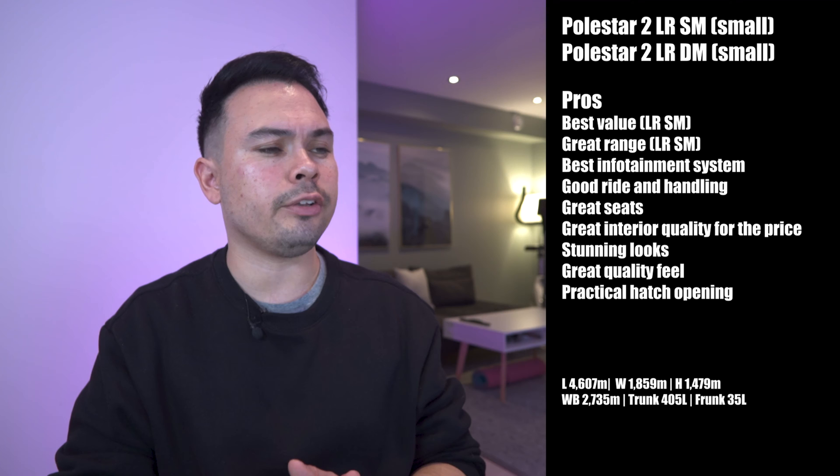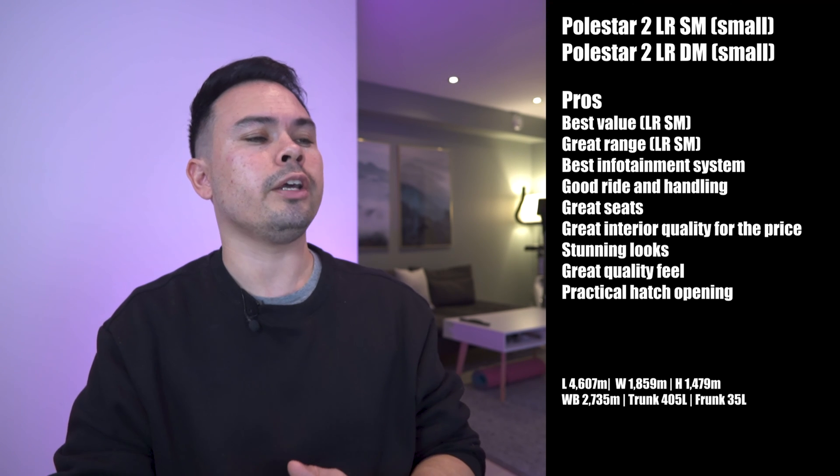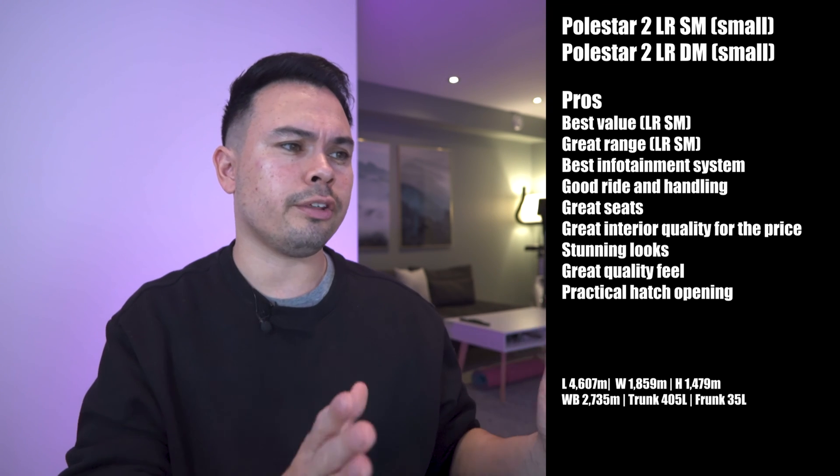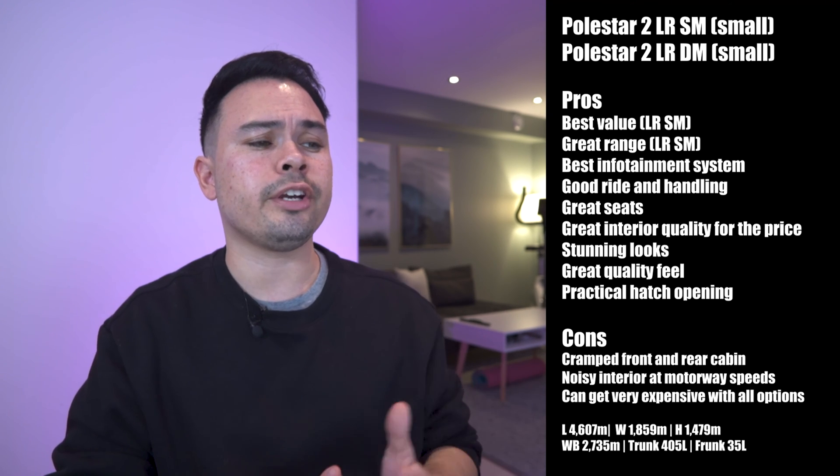Pros about the Polestar 2: the Long Range Single Motor has the best value and the best range in the small category. It has the best infotainment system in the business in my opinion, good ride and handling, great seats, and a great interior for the price. It looks stunning, has a great quality feel to drive, and as the only hatchback on the list, the trunk — while not the biggest — is the most practical. Cons: a cramped front interior and rear cabin, noisy at motorway speeds, and it can get very expensive once you start adding options.